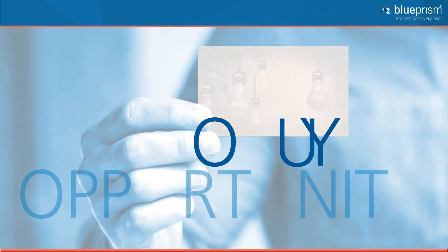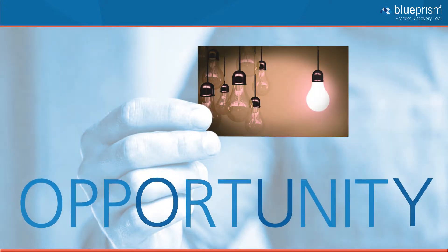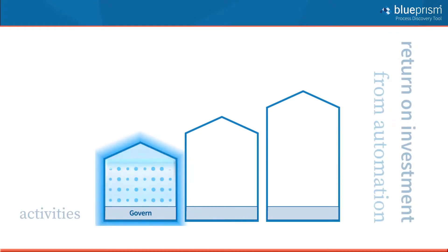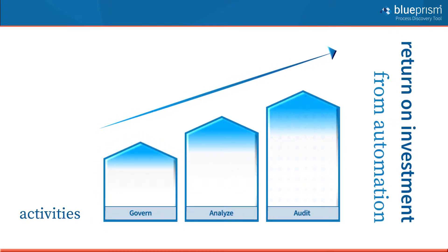You have a rare opportunity to fundamentally change the way your organisation does business. You have the opportunity to put in place the foundations for a scalable, sustainable and successful workforce. So where do you start?